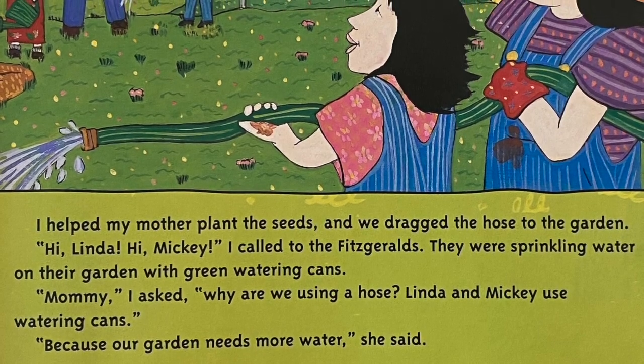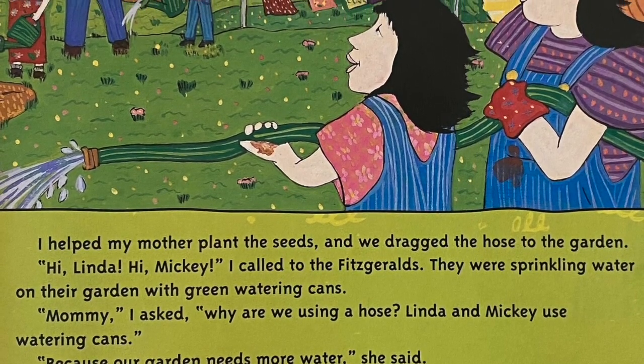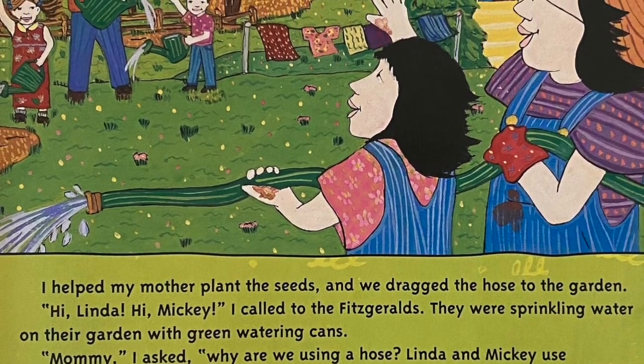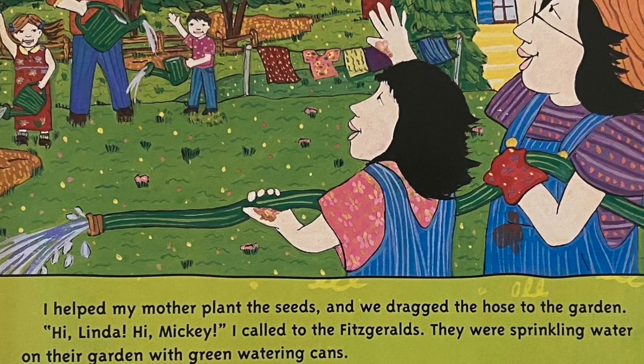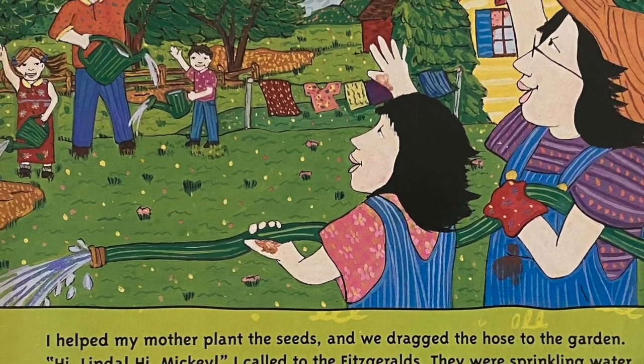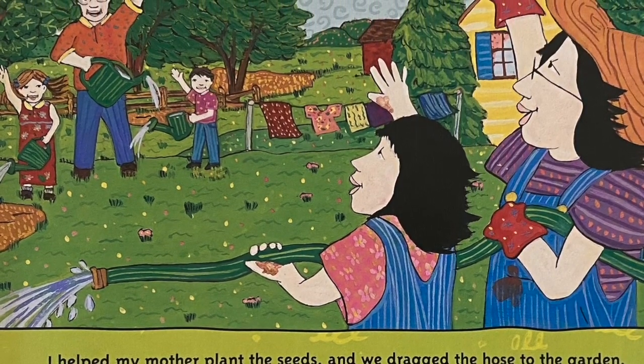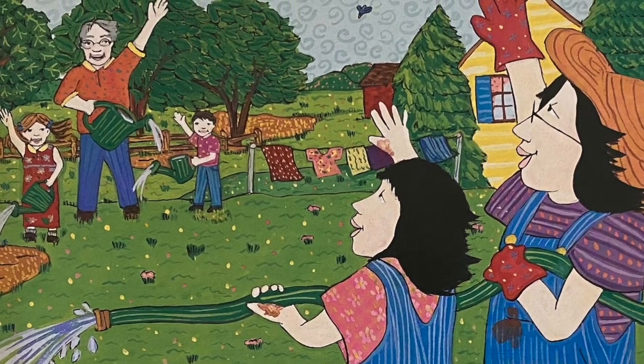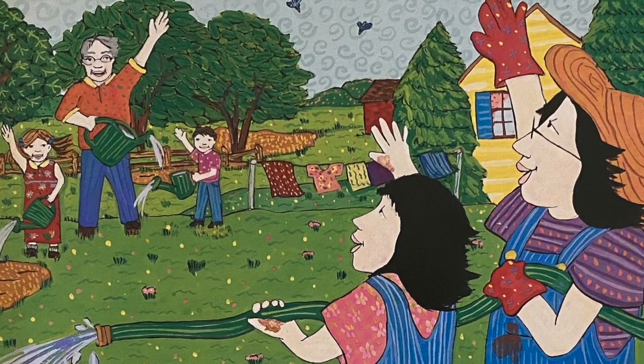I helped my mother plant the seeds and we dragged the hose to the garden. Hi, Linda. Hi, Mickey. I called to the Fitzgeralds. They were sprinkling water on their garden with green watering cans. Mommy, I asked, why are we using a hose? Linda and Mickey use watering cans. Because our garden needs more water, she said.